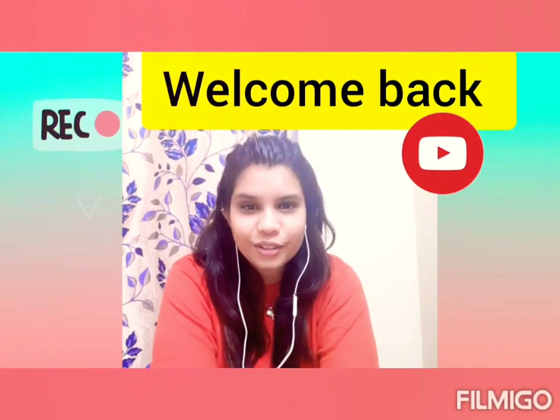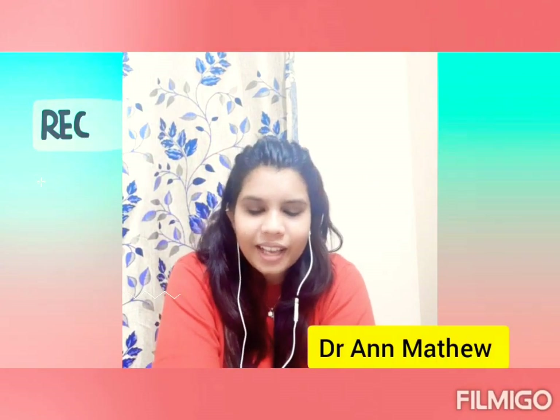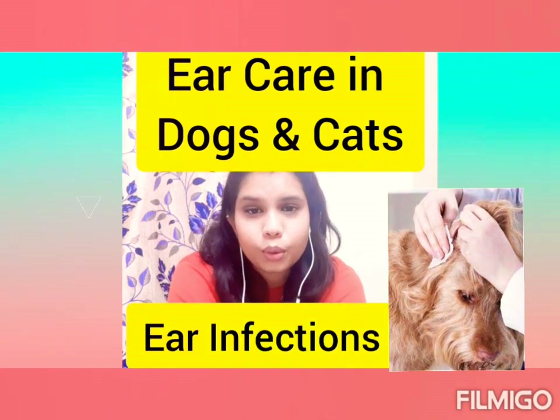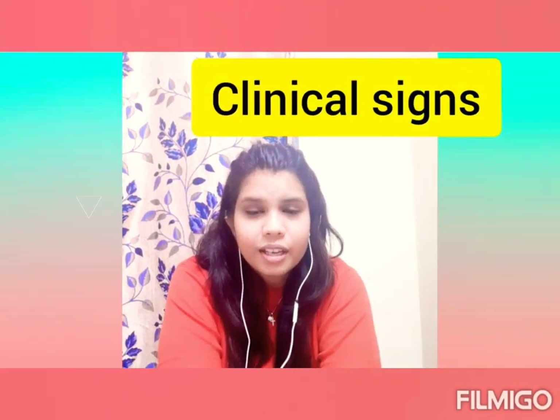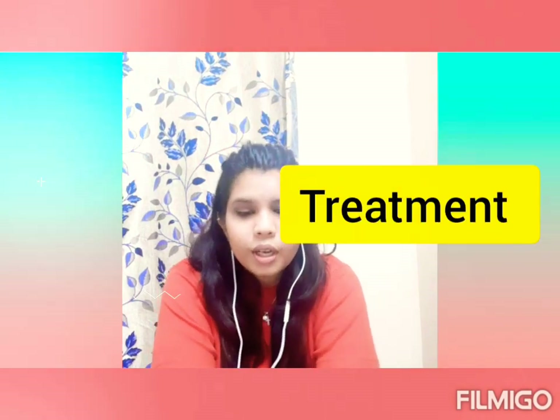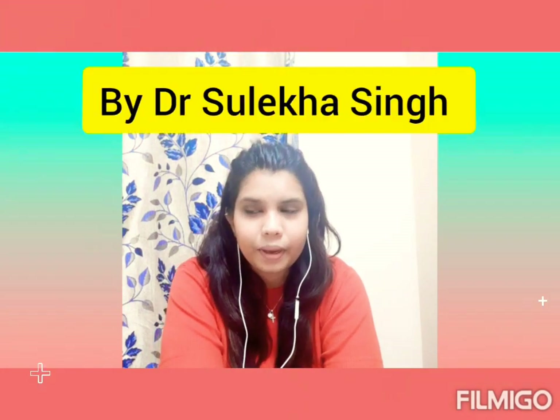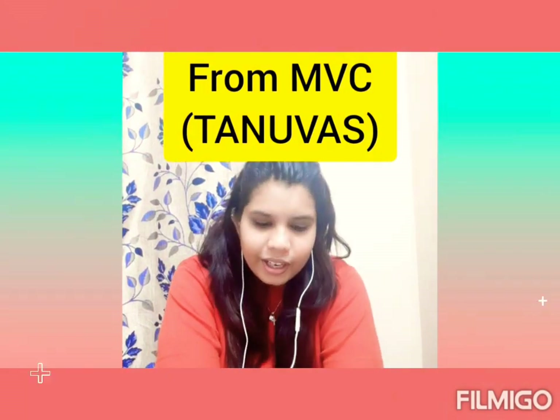Hey guys, welcome to my YouTube channel. This is Dr. Ann Matthew here. Thank you for subscribing, liking, sharing, and viewing — it really means a lot. Today we are going to discuss ear care in dogs and cats, which will include ear diseases, clinical signs, diagnosis, and treatment protocol. We also have a surgical management segment coming up, led by Dr. Sulekha Singh, my colleague from Madras Veterinary College.